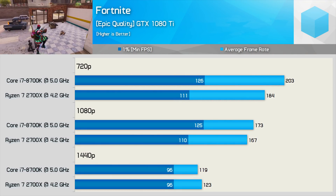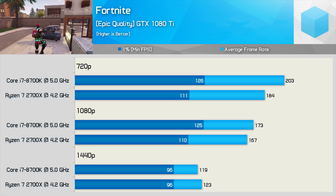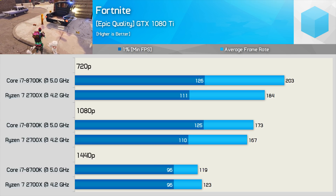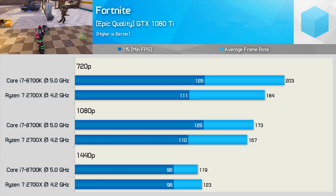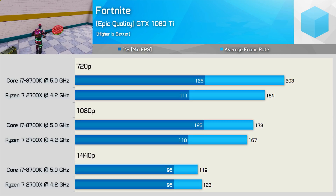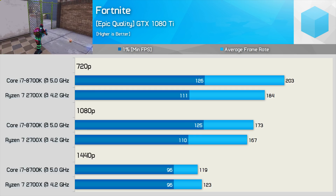Included due to popular demand is Fortnite, where we find the 8700K enjoying a 10–14% performance advantage at 720p. The Intel CPU remains 14% faster for the frame time performance at 1080p but just 4% faster for the average frame rate. Then at 1440p the 2700X actually edges ahead — the frame time performance is identical but it was 3% faster for the average frame rate.